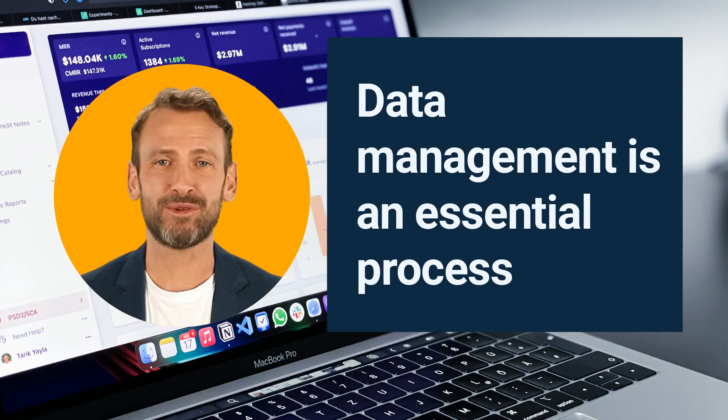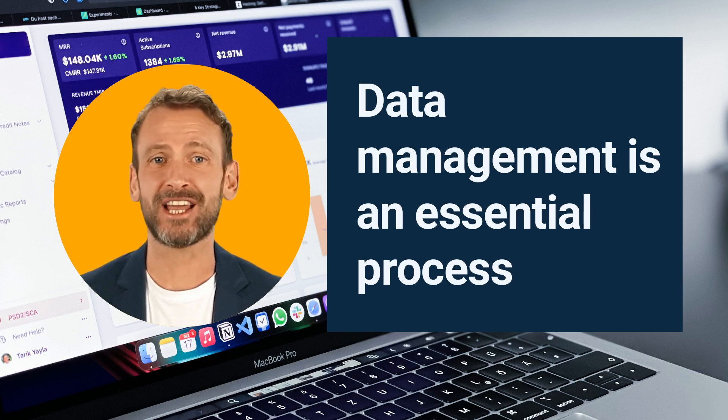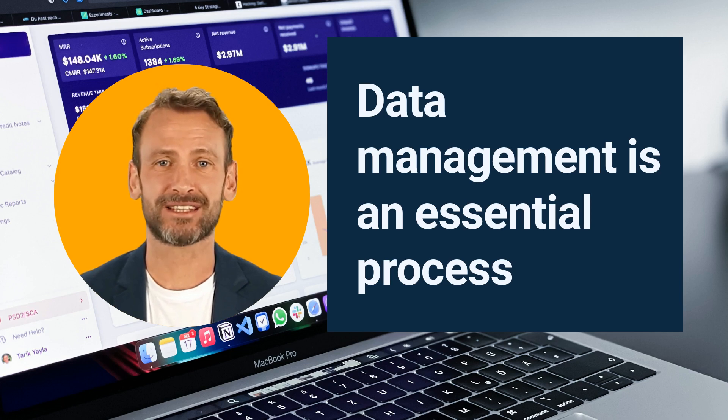Data management is an essential process that involves collecting, organizing, storing, and retrieving data in a systematic and organized manner. It plays a crucial role in any organization or business, as it allows them to make informed decisions based on accurate and reliable information.